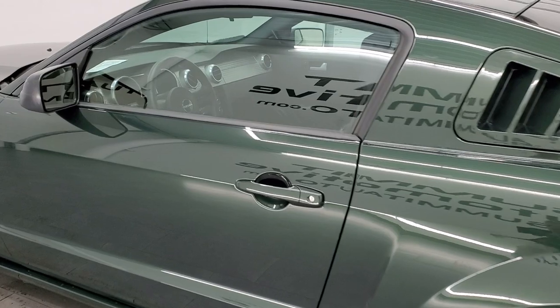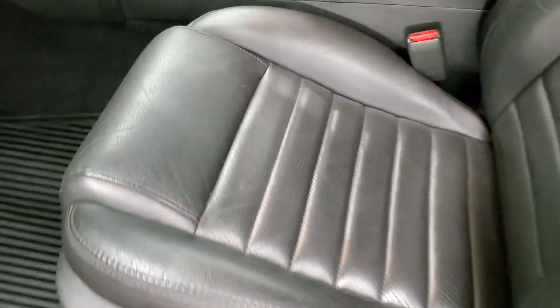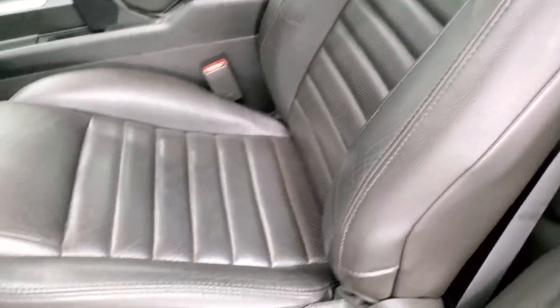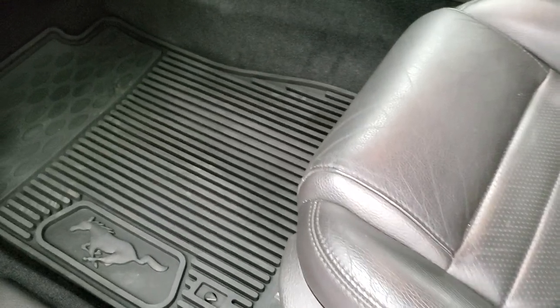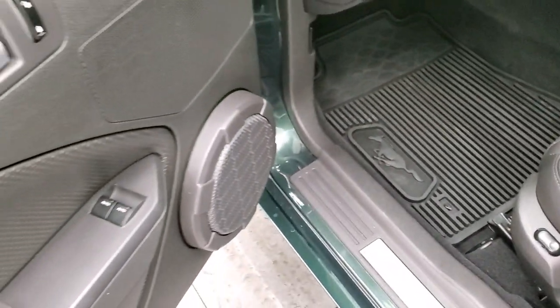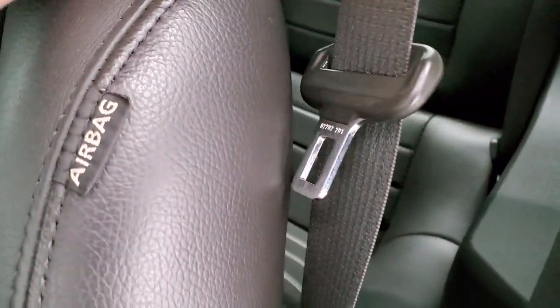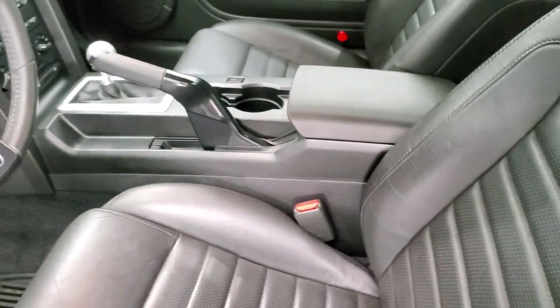We'll check inside and start it up. The GT package gives you the black leather interior, side curtain airbags. The seats are your standard Mustang GT premium seats. It comes with a really nice set of all-weather floor mats, power windows, power locks, power mirrors. Back seats are in perfect condition, and there's a latch child safety system.